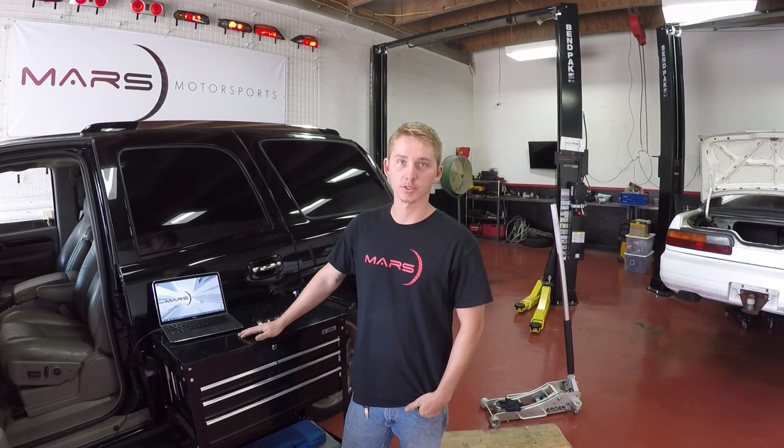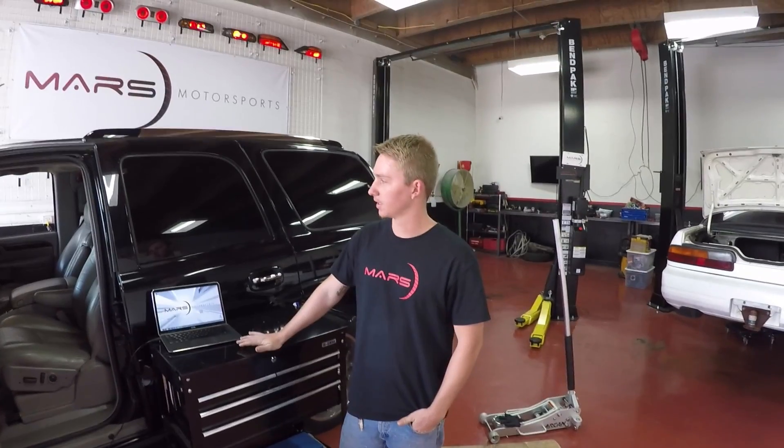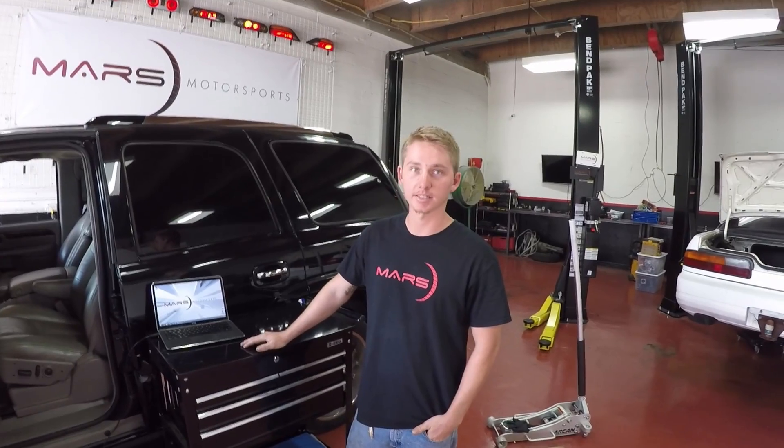How's it going? Jeff here, Mars Motorsports. Here we have a 2003 Cadillac Escalade.